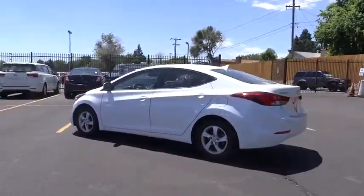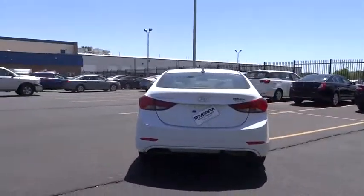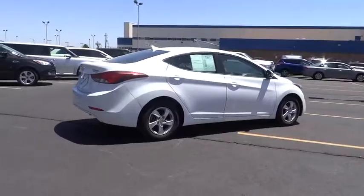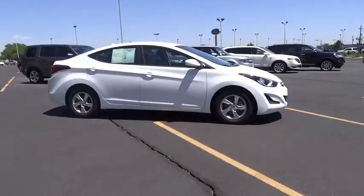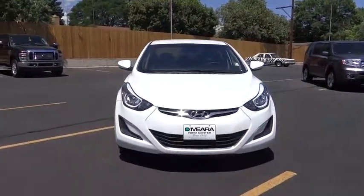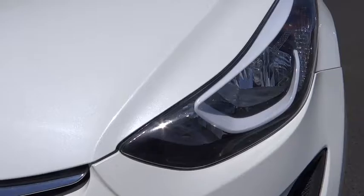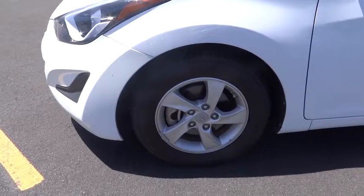This vehicle has less than 45,000 miles. This isn't just a vehicle, it's an experience. So stop in for a test drive today. www.elantra.org